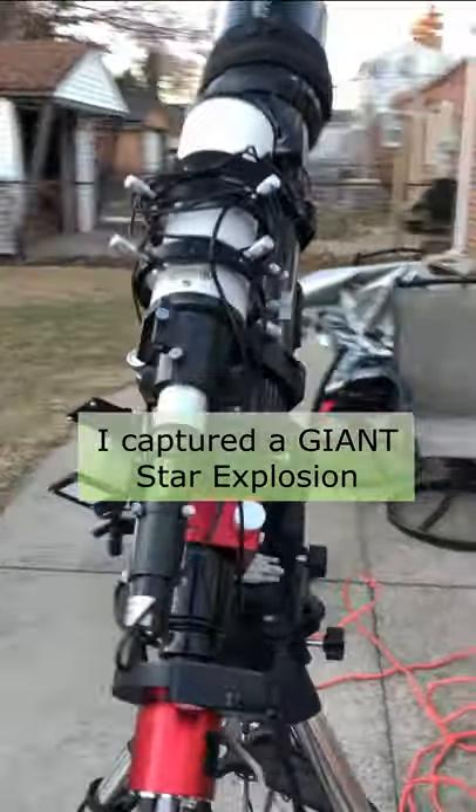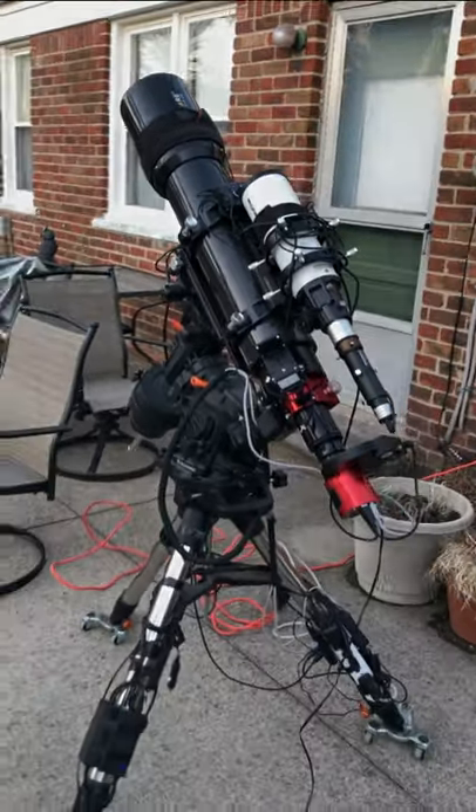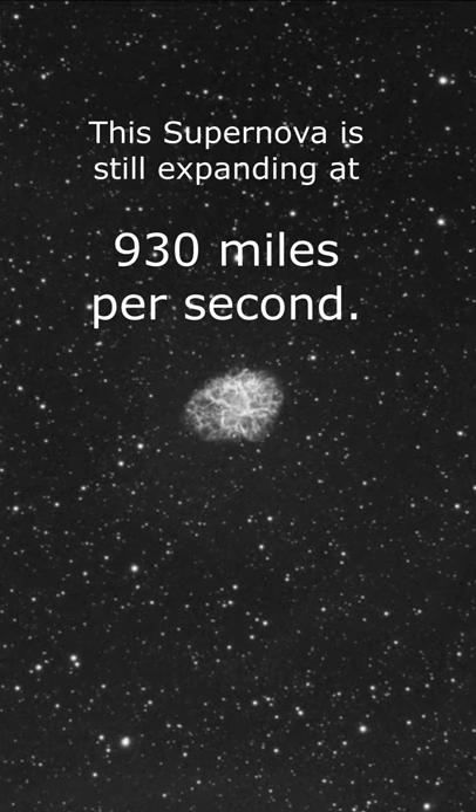I spent two nights last winter capturing a giant star explosion. The explosion is called a supernova, and this one is still expanding at 930 miles per second.